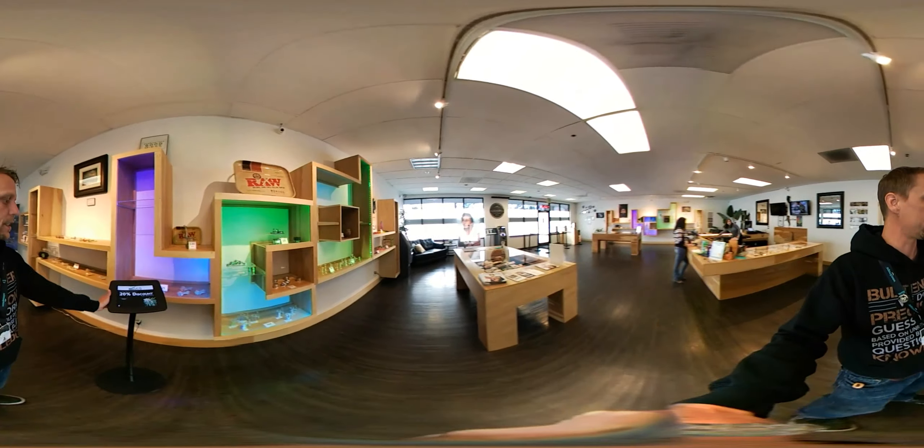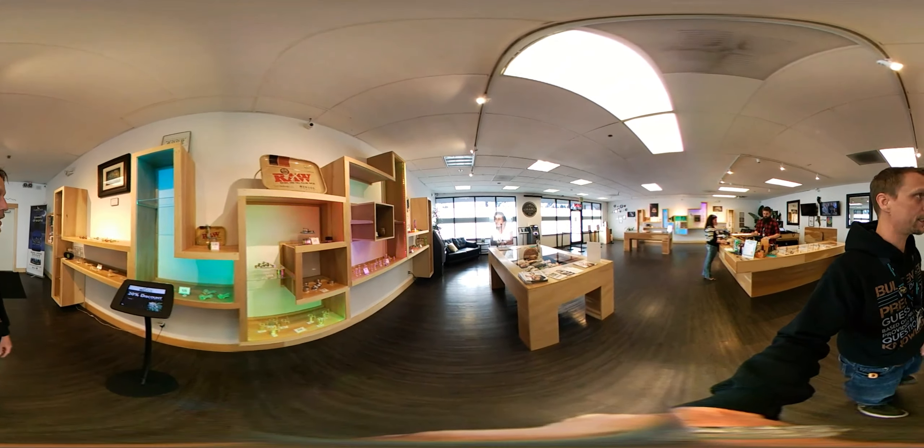We also have a check-in center where you can get up to 20% discounts every 10 check-ins.